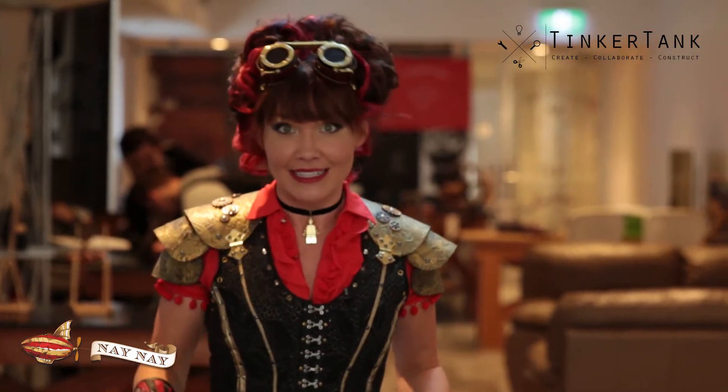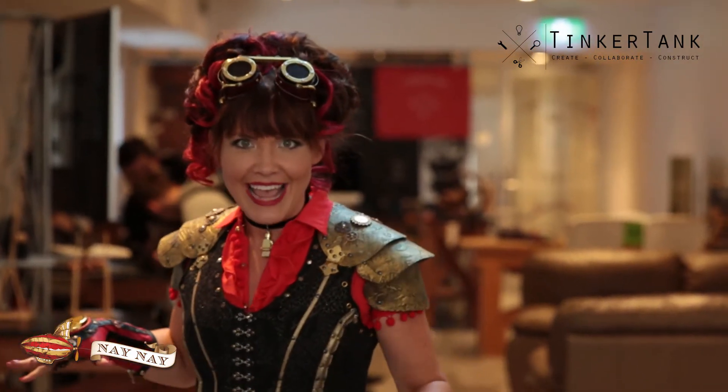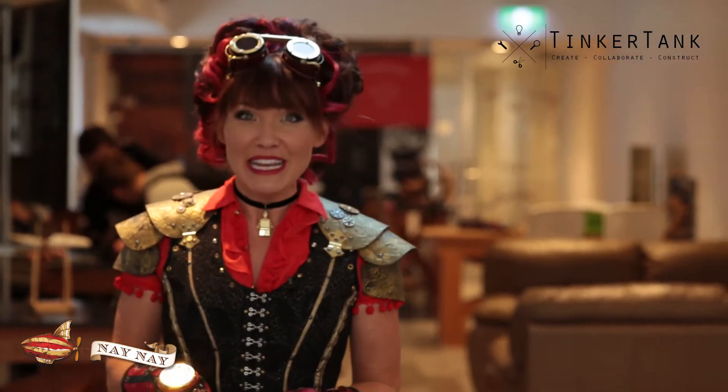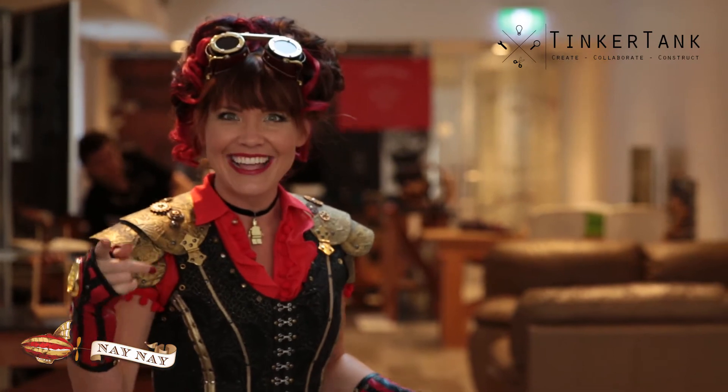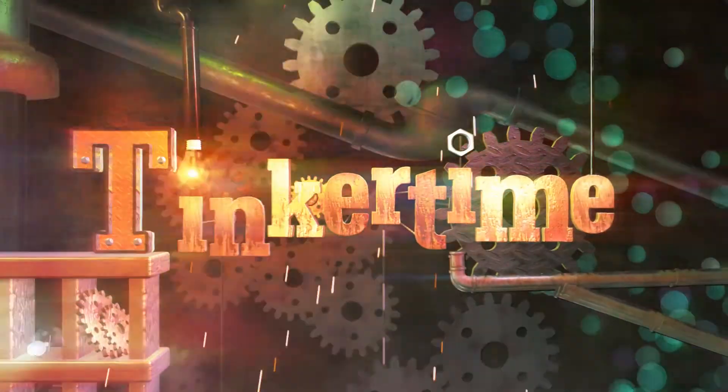Hey hey Tinkerers! I'm Nae Nae and today we have stepped out of the Tinker Time room and into this awesome place called the Tinker Tank. Here kids can learn how to do 3D printing, make robotics and all sorts of snazzy tinkering things. You want to check it out? Yeah you do. Come on! It's Tinker Time!